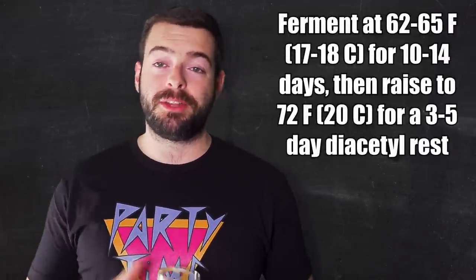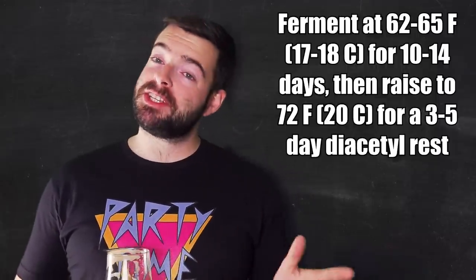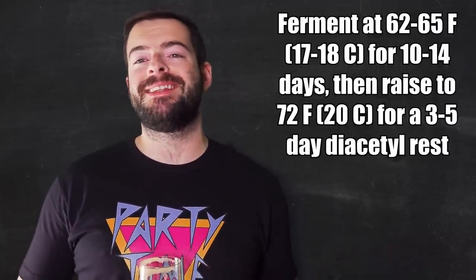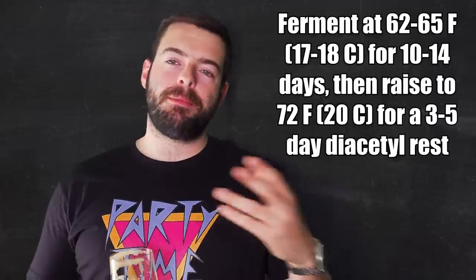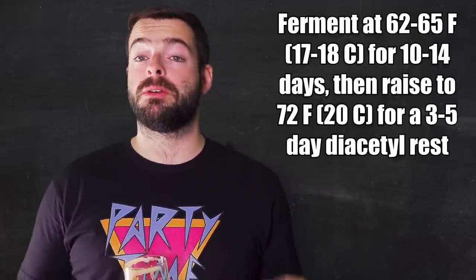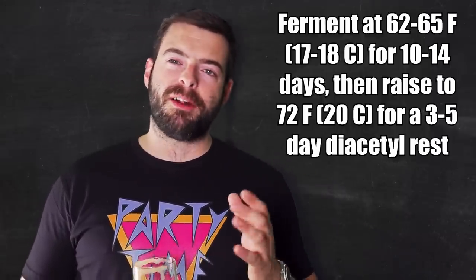Otherwise, it's a relatively simple beer to ferment. If you have the ability to keep a steady 62 to 65 degrees, you're going to be golden. So my plan is to ferment this one at 62 to 65 degrees for about 10 to 14 days, and then I'll be raising it up to 72 degrees or room temperature for about three to five days for a diacetyl rest before I package. And that's it. I'll see you guys in a few weeks and you'll be looking at a very different background.